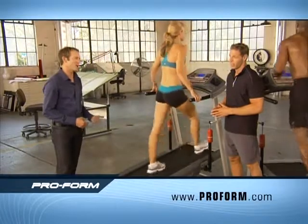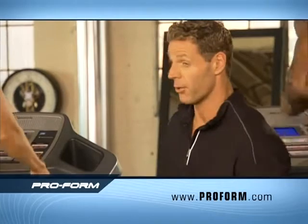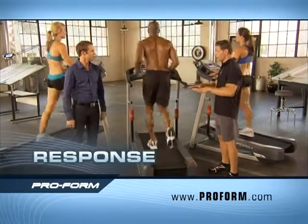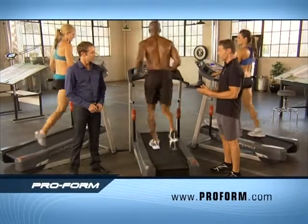She looks like she's just walking. Exactly — and therein lies the beauty. Everybody can walk, but you walk on a Proform XT at that incline, it's a whole different ballgame. Whether you are walking, jogging, or running, when you're running you're burning even that many more calories.